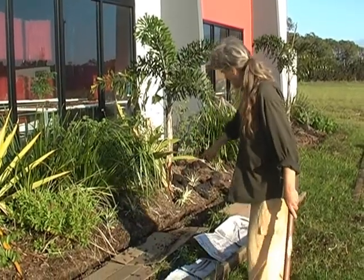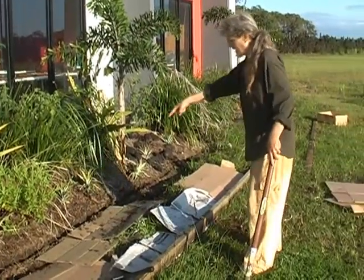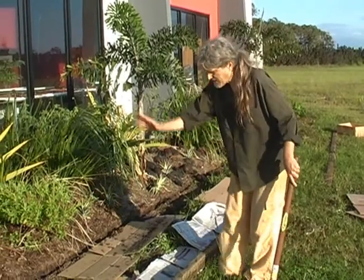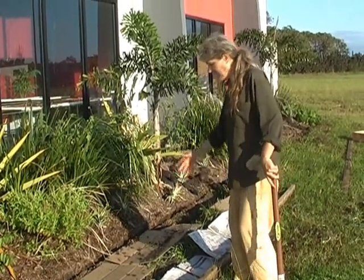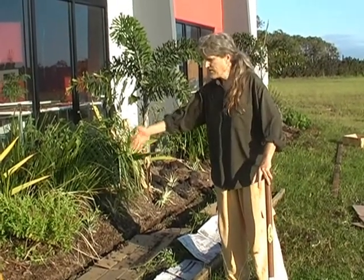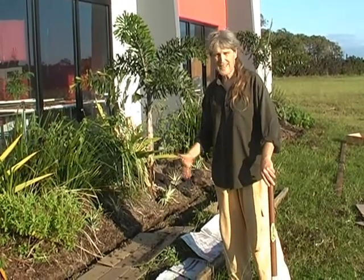So what we're doing first is we're clearing — we're taking the border out from there, moving forward, putting the cardboard down. We'll be wetting the cardboard, then putting soil on that, and then we've doubled our space in the garden.